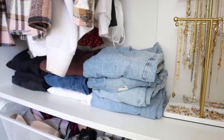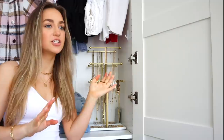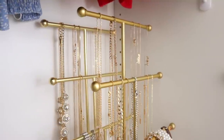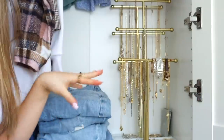Down here I have my jeans — black, blue — nothing really special, just the best place I could find to put them. Here is where I keep all of my jewelry. These jewelry racks are from Amazon. I have three tiers and I actually have two of them. Everything is basically gold — like this is literally all gold.